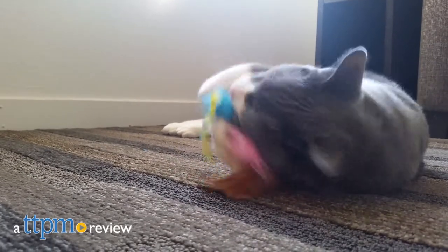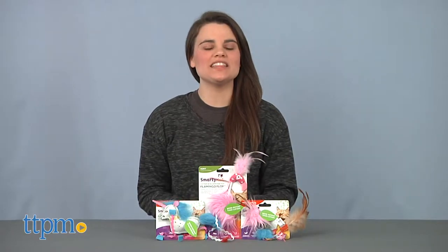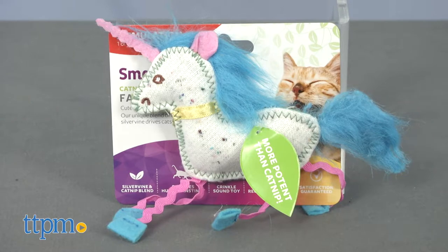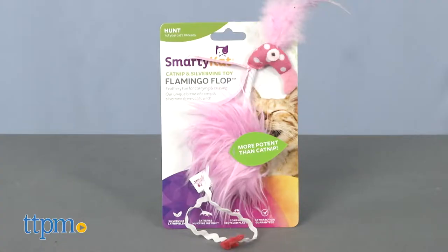Encourage your cat's hunting instincts with these silly and cute cat toys. Hi, I'm Emerson with TTPM and this is Smarty Cat's Catnip and Silvervine Collection: Fantasy Frenzy, Palm Player, and Flamingo Flop.